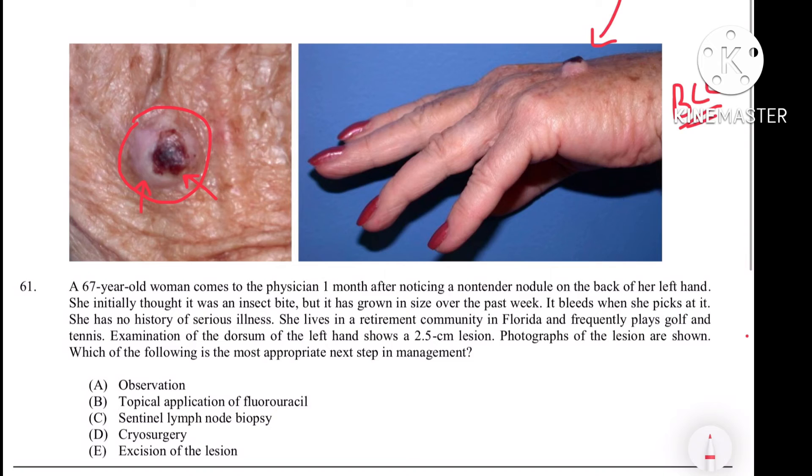The question asks what should be the treatment for basal cell carcinoma. Observation is not the best appropriate next step. Use of anti-metabolites like fluorouracil is an option, but it is not the best next step — it takes time. Sentinel node biopsy is not necessary because metastasis of such cancer is very rare. Cryosurgery uses liquid nitrogen to freeze the lesion, and the frozen part then sloughs off on its own, but it also takes some time.